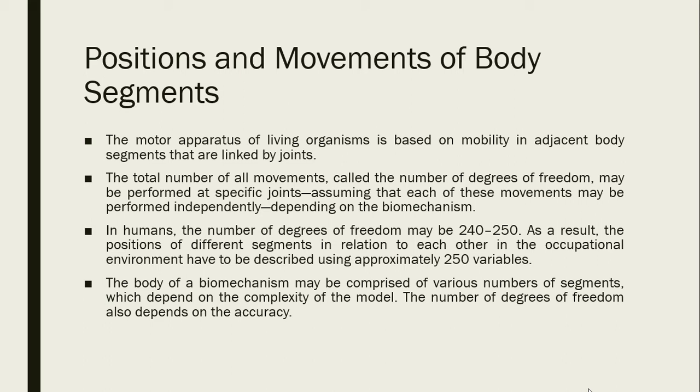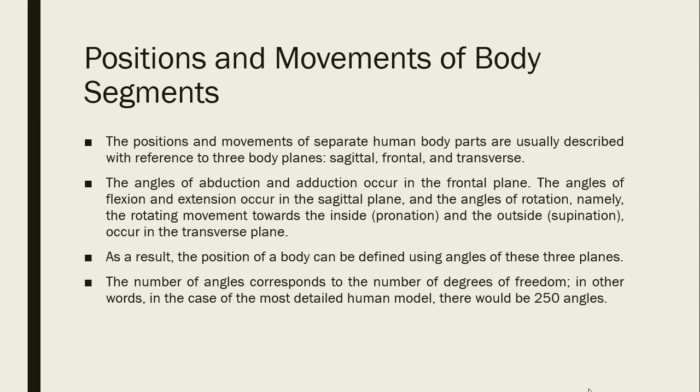The body of a biomechanical model may be comprised of various numbers of segments depending on the complexity of the model. The positions and movements of separate human body parts are usually described with reference to three body planes: the sagittal, the frontal, and the transverse. The angles of abduction and adduction occur in the frontal plane. The angles of flexion and extension occur in the sagittal plane. The angles of rotation — pronation toward the inside and supination toward the outside — occur in the transverse plane. The position of a body can be defined using angles from these three planes, with the number of angles corresponding to the number of degrees of freedom.